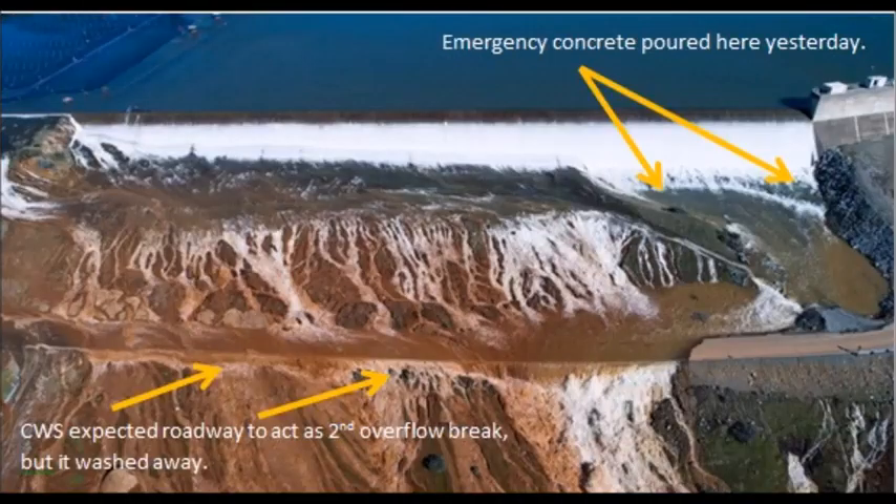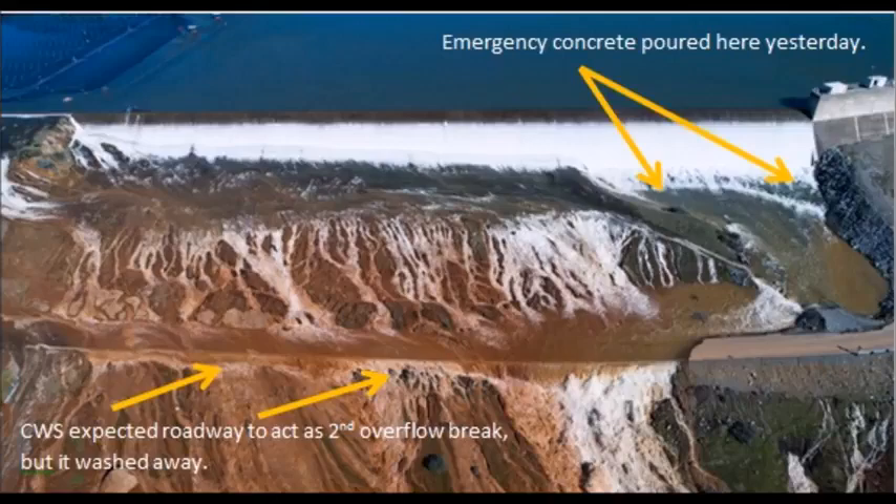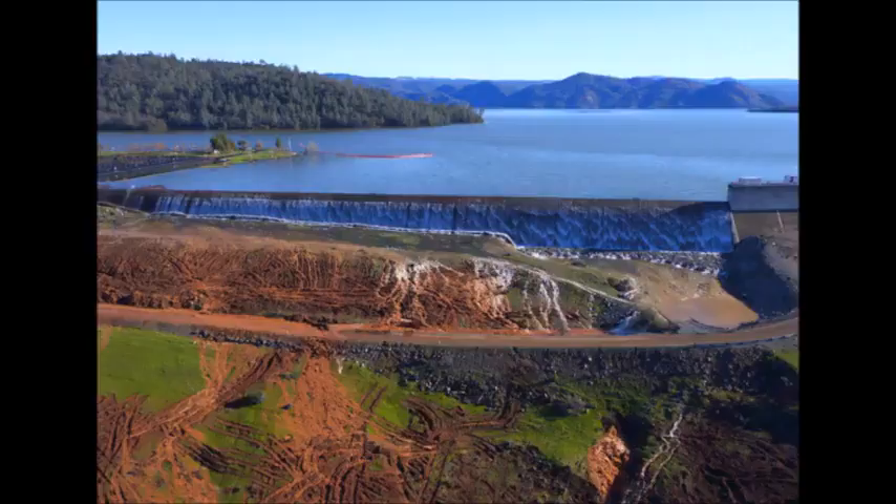Totally blocked there. And you need to ask yourself: is that concrete they poured going to hold? Is there going to be any more erosion? And another gargantuan mistake — now the parking lot's flooding and that water's going over an area that is not reinforced. They didn't plan for it to get that high and go over the parking lot area.